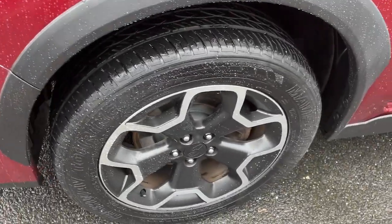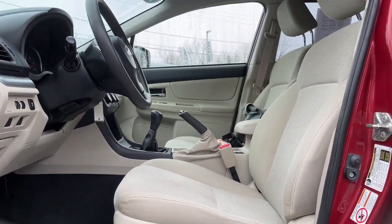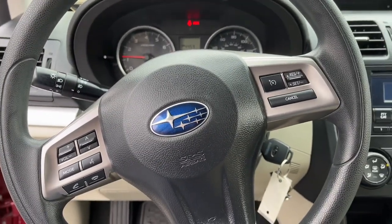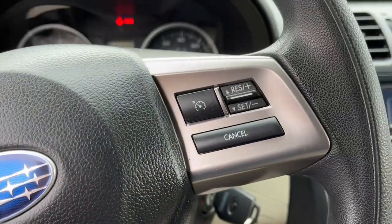Steering wheel audio controls, rear spoiler, traction control. SUV capability with a comfortable car-like ride — that's the Crosstrek. See for yourself when you take it out for a test drive. Our professional staff looks forward to giving you excellent service.